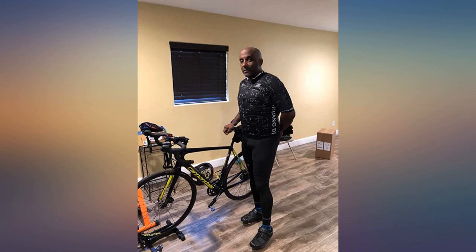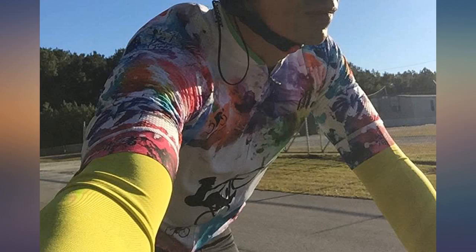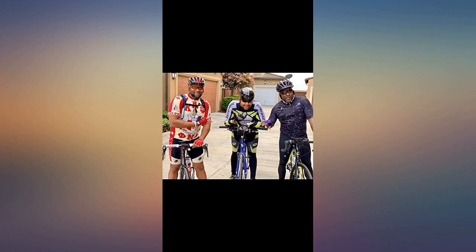I am super impressed with this jersey. It fits perfect for me and the zipper is way more high quality than the other made-in-China jerseys I have purchased. Nishiro brand. The sleeves are a little longer than I'd prefer and a little on the loose side, but the overall fit is awesome.